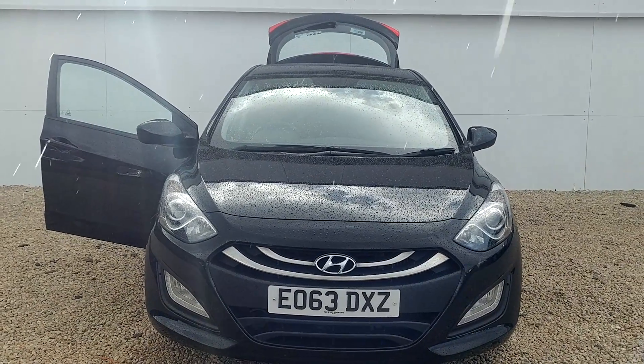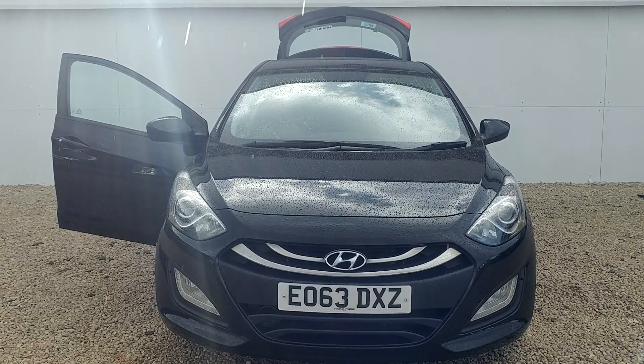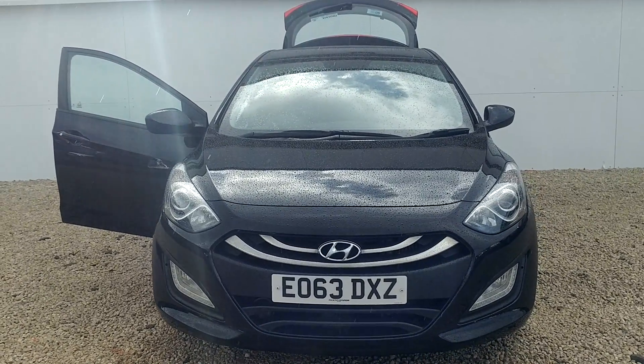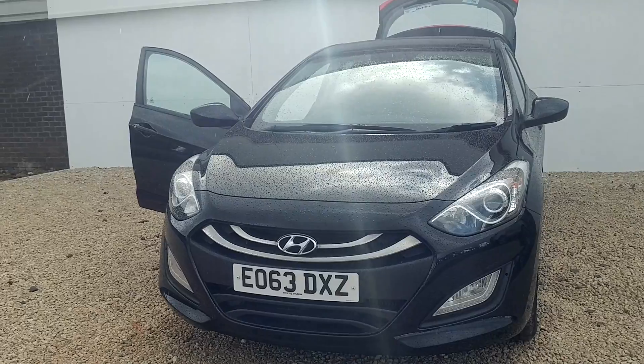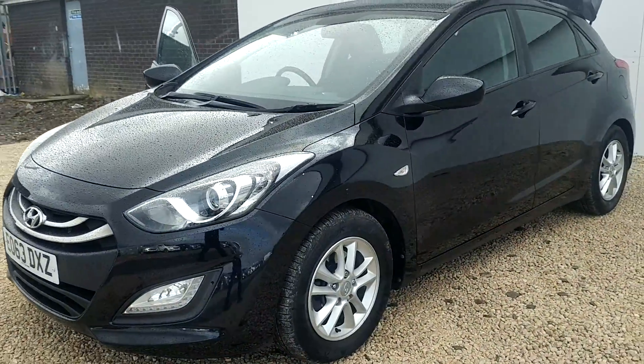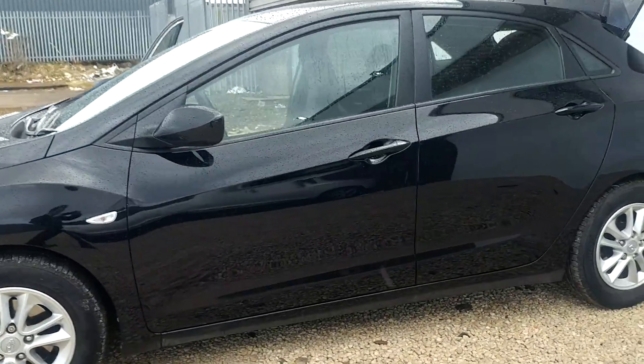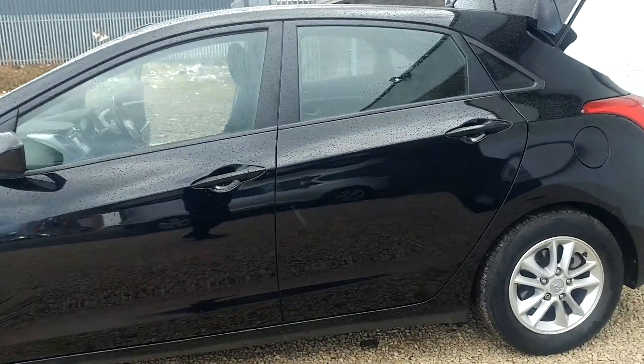Hello from Phoenix Hyundai here on Linwood Road Paisley. My name's Matt and I'd like to show you a used i30 we currently have in stock. This particular model is the 1600cc diesel automatic active. It was first registered in 2013 on a 63 plate, so still under Hyundai's manufacturer warranty.